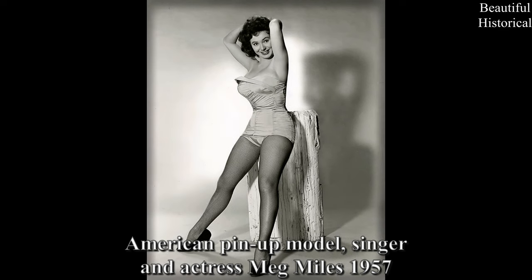American pin-up model, singer, and actress Meg Miles, 1957.